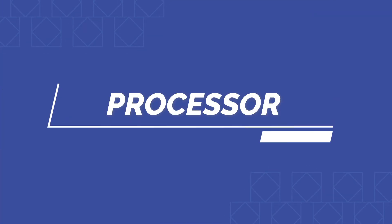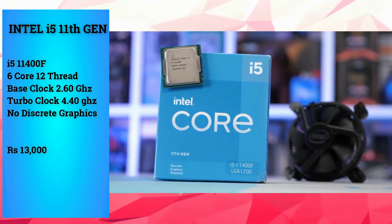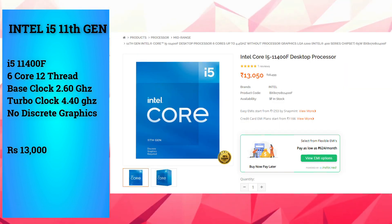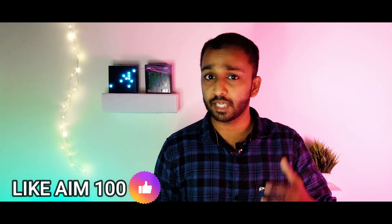We are going to use this processor. This is the i5 11th generation processor — the 11400F. It is a 6-core, 12-thread CPU. The base frequency is 2.6 GHz and the turbo is 4.4 GHz. This PC does not use the stock cooler; it uses an additional tower cooler — the GAM-X 400X.